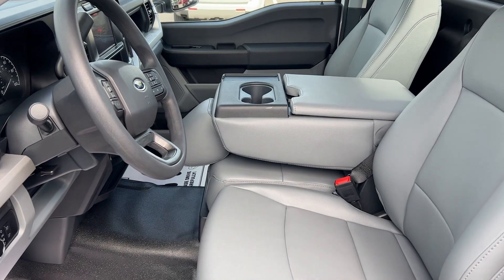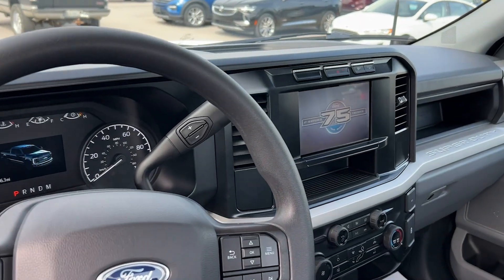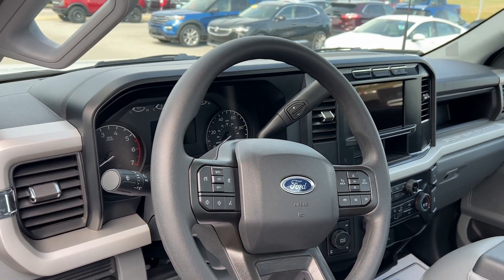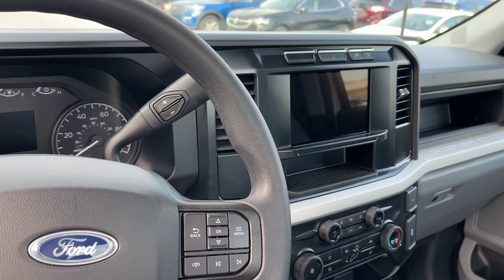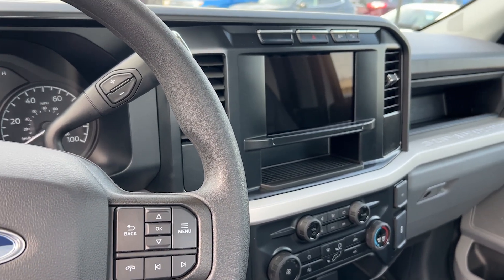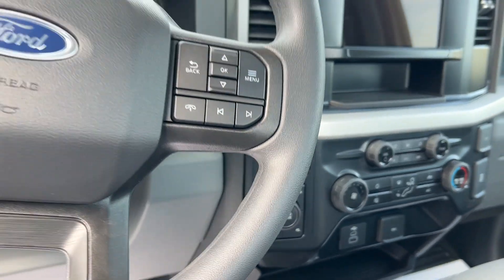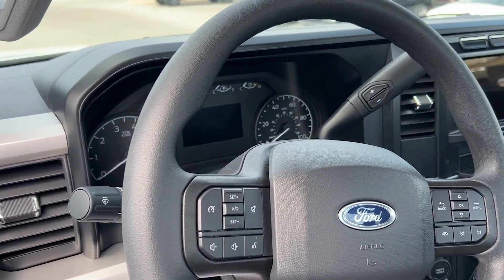This is the interior — it doesn't look terribly different. I do like that these work trucks now have a touch screen with SYNC 4. This is the 8-inch screen, which just a few short years ago used to be the big screen on these trucks. Now this is the small one, giving you a lot of features you used to have to reach into the XLT and the Lariat to get. This truck also has the trailer brake control, electronic locker, different drive modes, and analog gauges behind the wheel.